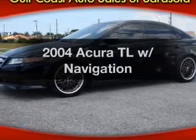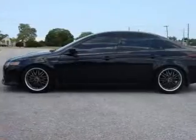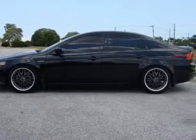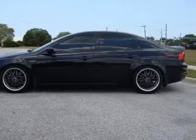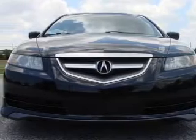Check out this 2004 Acura TL. Travel the roads in style and comfort in this great vehicle. With a solid 6-cylinder engine, the powertrain includes front-wheel drive, driven by a 5-speed automatic transmission.